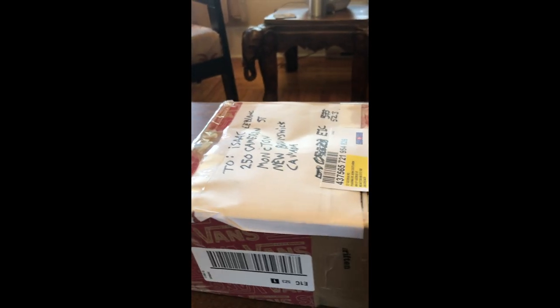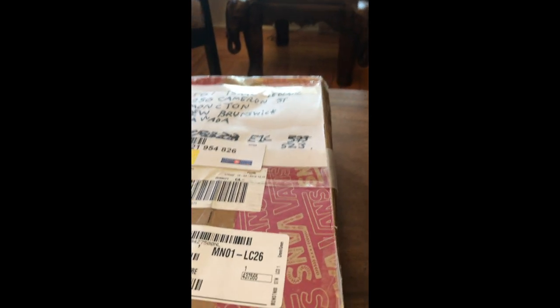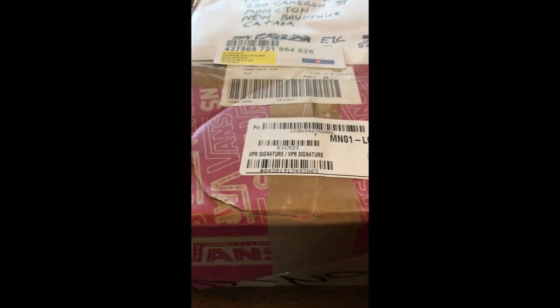Almost a month ago, a famous insect breeder and YouTuber Bart Coppens sent me an email saying that he would send me moths that he bred, and the box has finally arrived.